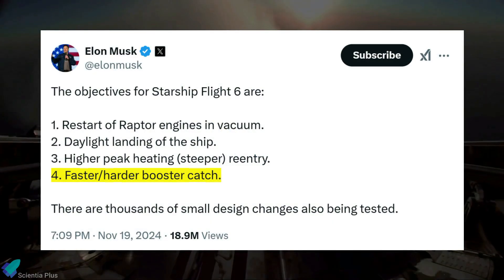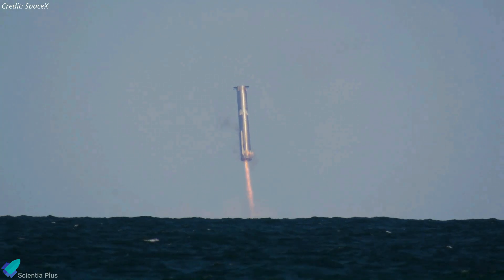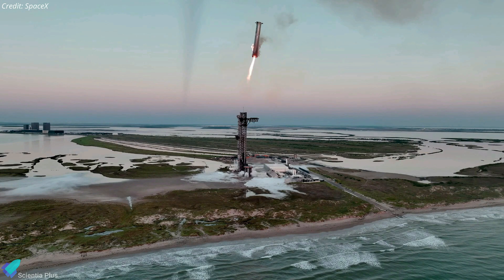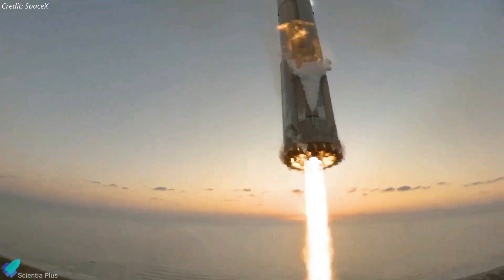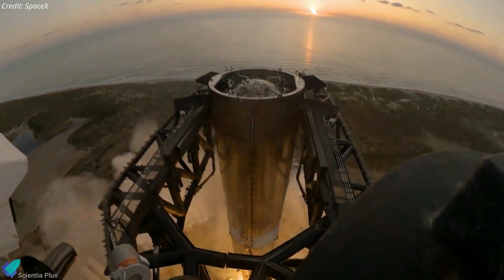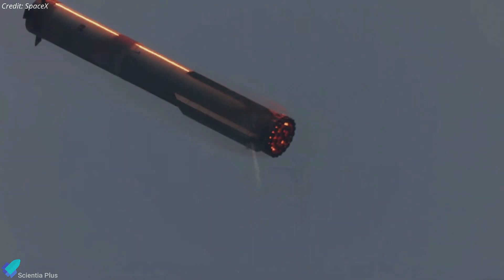SpaceX had already aimed to test this faster and harder recovery profile during Flight 6, but the catch was aborted due to a loss of communication with the launch tower. In Flight 7, the shortened burns mean the booster retains more forward velocity during its descent, demanding even greater precision from its guidance systems to ensure accurate alignment for a safe landing. The faster descent also challenges the catch arms, which must operate under increased stress and tighter timing. Additionally, the shorter burn durations subject the booster and engines to increased stress, testing their structural integrity as they must deliver higher thrust levels within a condensed time frame.